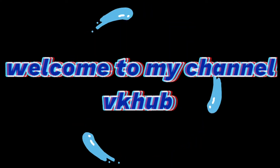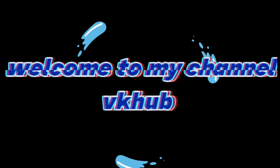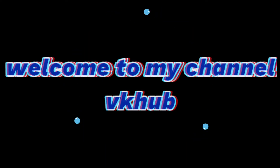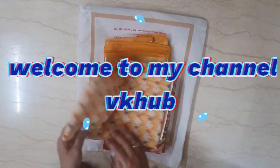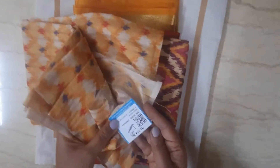Hello friends, welcome back to my channel. In this video, my mom and my sister are going to go to RD sale. If you want to share my mom, I will go to RD sale.